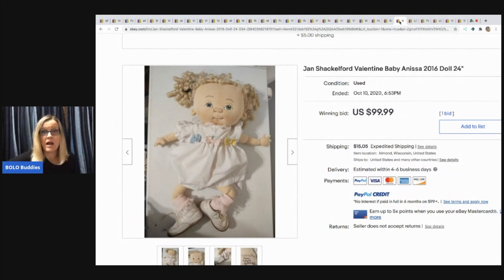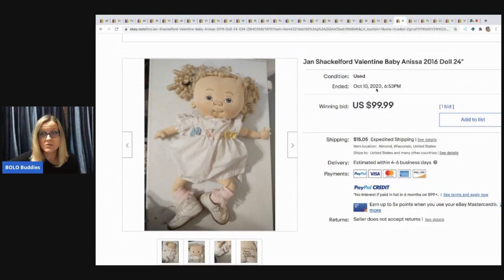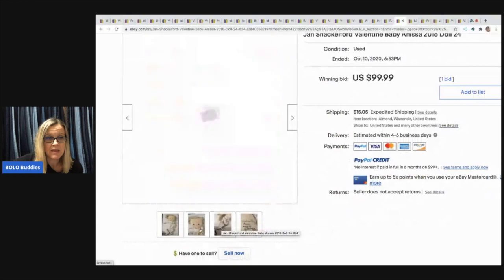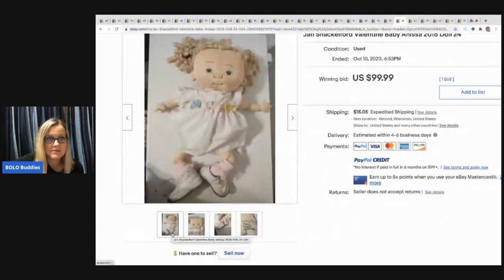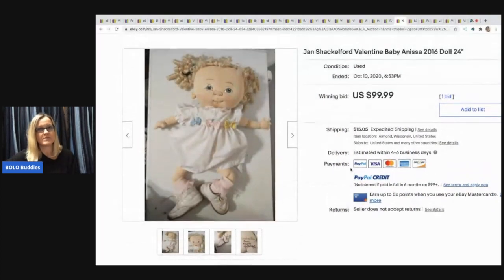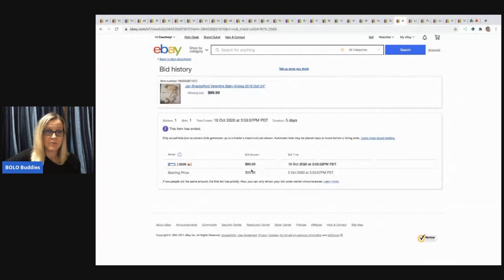Next item: Jan Shackleford Valentine Baby Anisa 2016 doll, 24 inches. I don't know anything about this but it sold for $99.99. It looks like somebody handmade it. It's definitely different — kind of one of those things where it's cute or ugly. It had one bid but the person had 2,859 feedback so I'm going to say that probably went through. If you know anything about it, please put it in the comments.